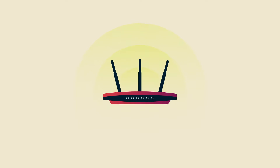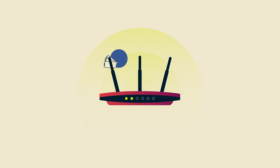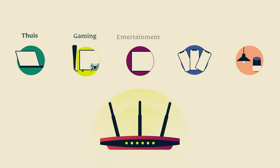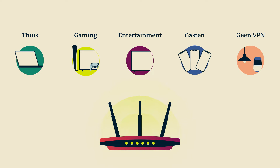A VPN router protects all your devices, but what if you want to connect them to more than one VPN location? Now you can, with device groups. Sort your devices into as many as five groups, each with its own VPN location.